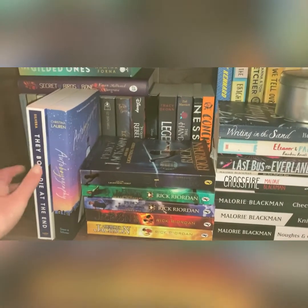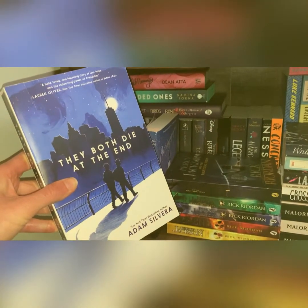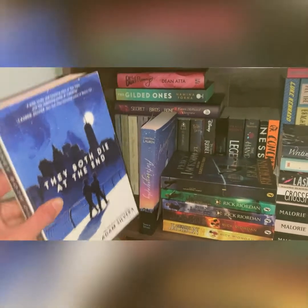The next one is one that I may have read by the time this comes out, I'm not sure. My sister Charlie gave me this — They Both Die at the End by Adam Silvera. She has raved about it, Connor's raved about it, Chloe's raved about it, so I've got to get to it.